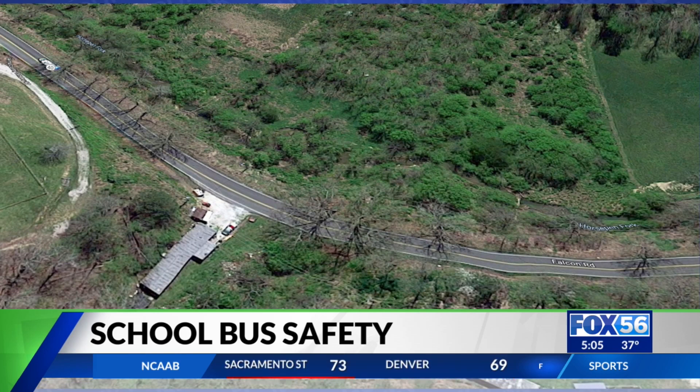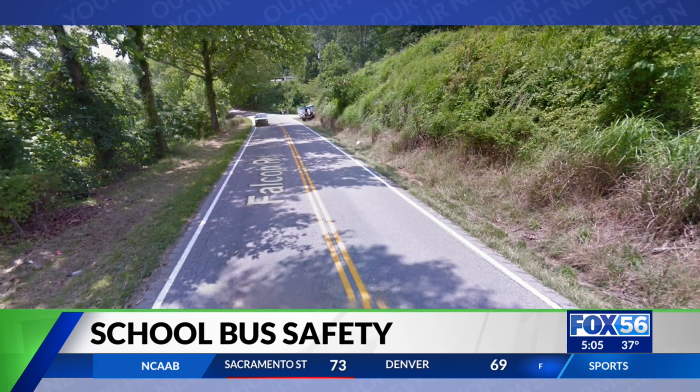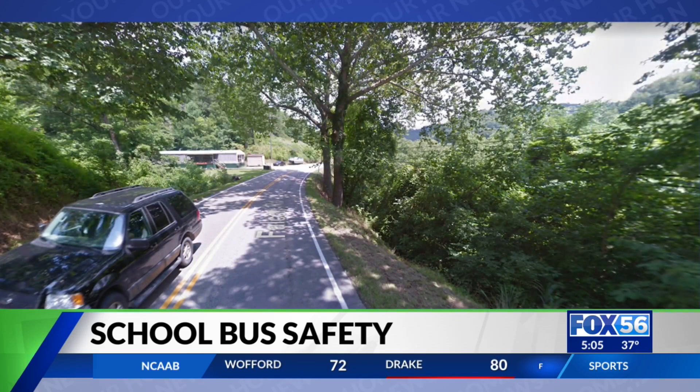Given the narrow nature of the road, there have been calls for implementing a guardrail, as this is not the first accident to happen in the area. Judge Executive Matt Weirman says all options are on the table.